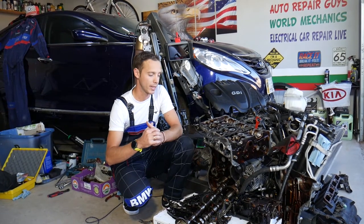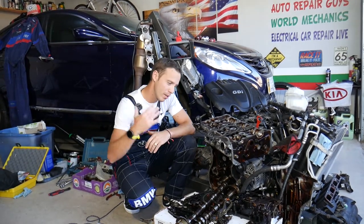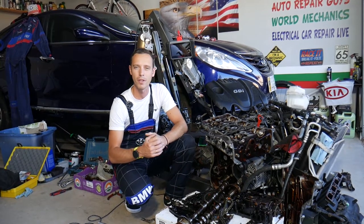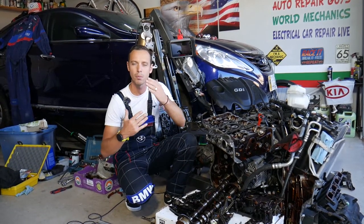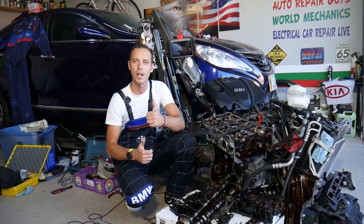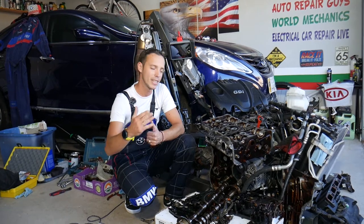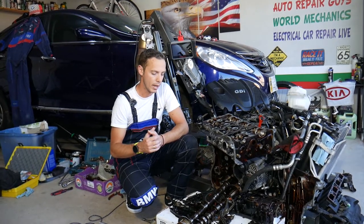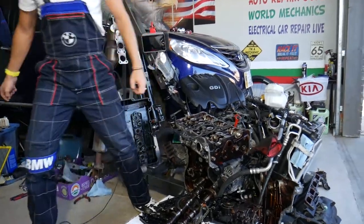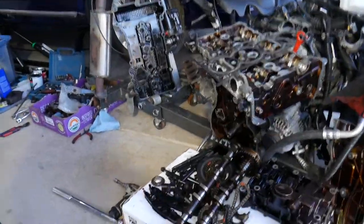Before we start, every single car we get at the garage we try to make at least two to three hundred free repair videos, simply because our mission is to save you as much money as we can. All we need in return — please subscribe and like the video so we can keep making these free videos. If you need to buy any parts or tools at a good price with quick shipping, check out the link in the description below.